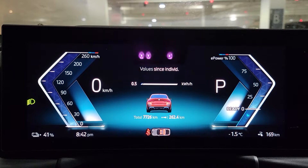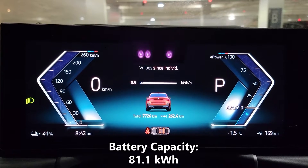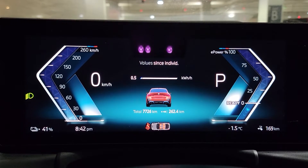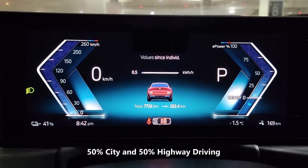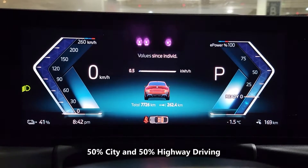I should also mention that the battery capacity of the BMW i4 is 81.1 kilowatt hours. My driving conditions have been pretty basic — I haven't had the air conditioning or the heating on but have had the sound system on the whole time. Also worth noting is we spent about 50 percent of our driving in the city and 50 percent on the highway, just to give you an idea of how we got the numbers that we did.